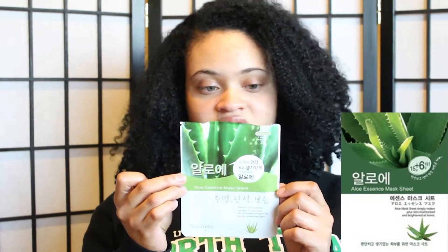This one is an aloe essence mask sheet by Nature By. As you all know, aloe is super good for the skin — it's very good at soothing the skin and calming irritation down, and that's exactly what it did. Very soothing and great for acne. Aloe vera is great for just calming down your skin.